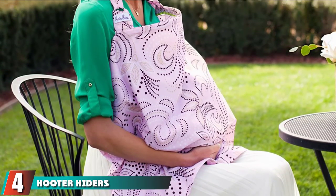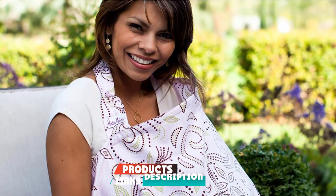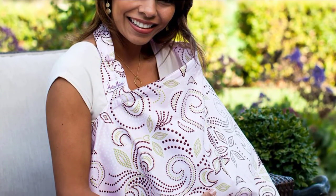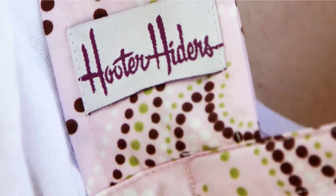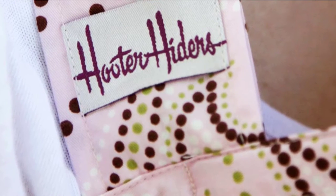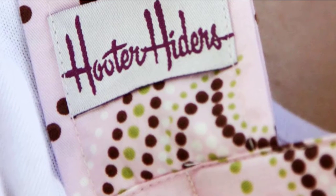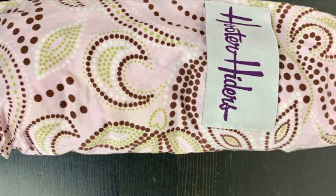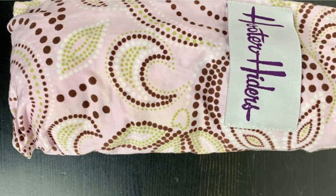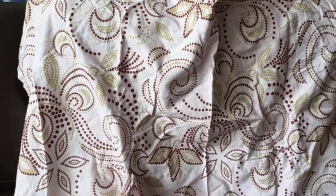Next at number four, we have the Hotter Hiders Nursing Cover. It will ensure your babies have plenty of air while nursing. With its special RigiFlex neckline, the cover keeps its boat shape even when on you, staying away from your skin just above the breast. This gives your baby air and lets you make eye contact with them. Even with the rigid neckline, it's still flexible enough to fold up easily when you're finished.